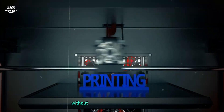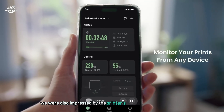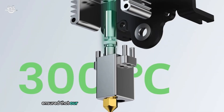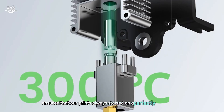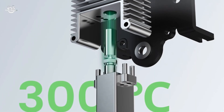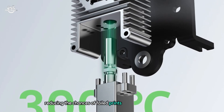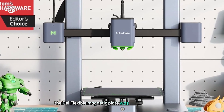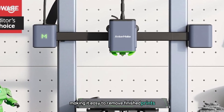This feature is perfect for those who want to keep an eye on their prints without being tethered to the machine. We were also impressed by the printer's 7x7 auto-leveling system, which ensured that our prints always started on a perfectly level surface, significantly reducing the chances of failed prints due to bed adhesion issues. The PEI flexible magnetic plate was another nice touch, making it easy to remove finished prints.